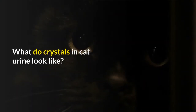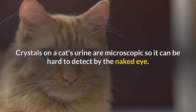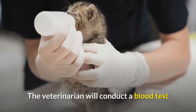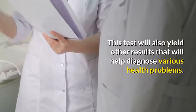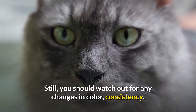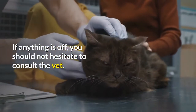What do crystals in cat urine look like? Crystals in a cat's urine are microscopic, so they can be hard to detect with the naked eye. If you're worried that your cat has kidney crystals, take your pet to the vet. The veterinarian will conduct a blood test and urine sampling to detect crystal levels in your cat's pee, which will also help diagnose various other health problems. You should still watch out for any changes in color, consistency, and frequency of your cat's urine, and consult the vet if anything seems off.